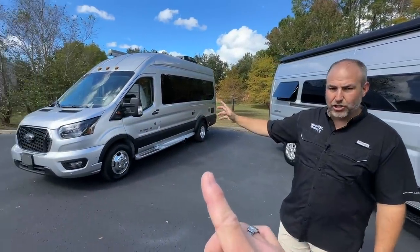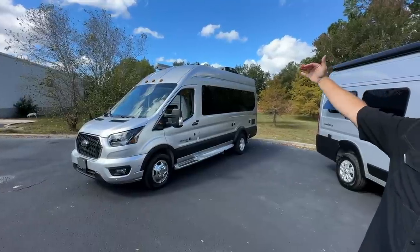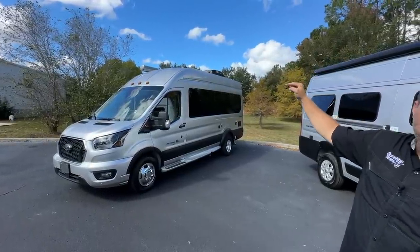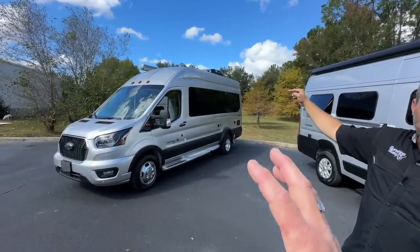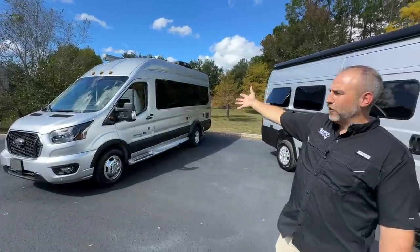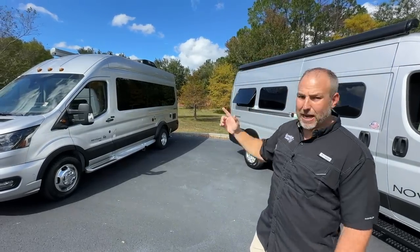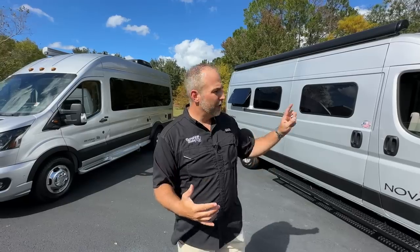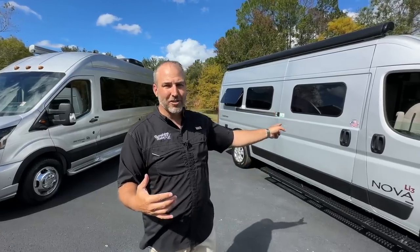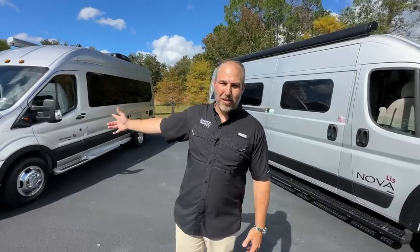The Transit is 22 feet 6 inches long, 9 feet 11 inches tall, and 77 and a half inches of interior height. So although it's a larger vehicle, it's not that much larger — a foot and a half longer and you get two and a half more inches on the inside height. But what's amazing is when they measure storage cubic footage, there's actually more space in a ProMaster for stuff because it's wider than the Transit.